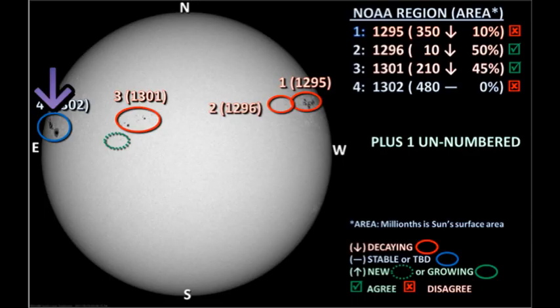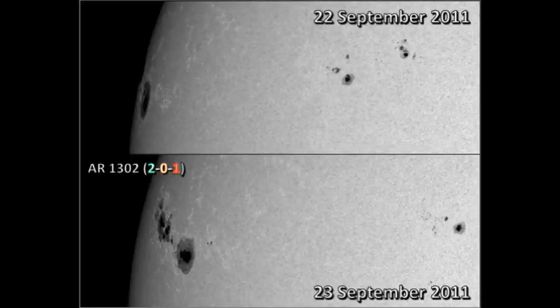Lastly, there's region 1302 in the northeast. This is the region with the two huge sunspots. NOAA reckons that its area is only 480 millionths of the surface area of the sun. However, doing a quick back-of-the-envelope estimate of the area of the leading spot alone, I make it 1,300 millionths. And if you take the whole region including the trailing part — which is actually probably bigger than the leader — I'd put it between 2,500 and 3,000 millionths. However, the region has only produced two additional C flares after the X flare it produced yesterday.